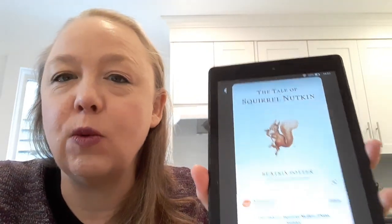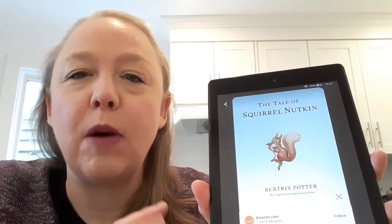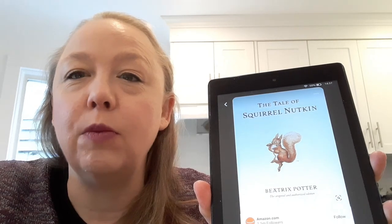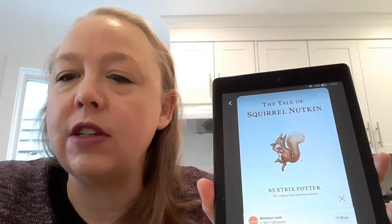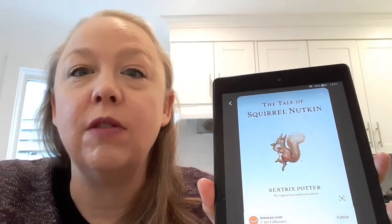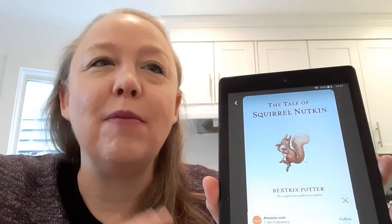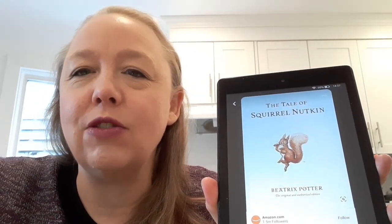Now, this is one that I think I mentioned last week, but I hadn't quite finished yet, and that is The Tale of Squirrel Nutkin by Beatrix Potter. This is the second in the Beatrix Potter works that follow Peter Rabbit. I can't remember what the name of the series is — it says the World of Beatrix Potter — but I think it's supposed to have Peter Rabbit on the end of that. Anyway, I have been reading the works of Beatrix Potter.